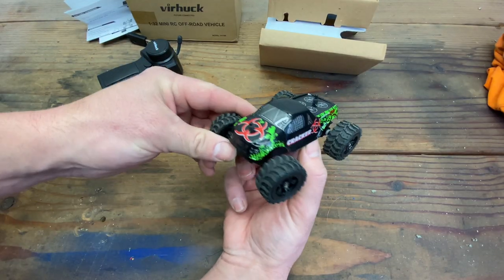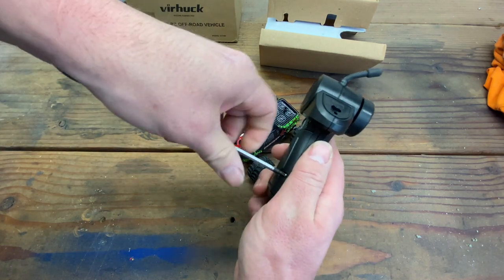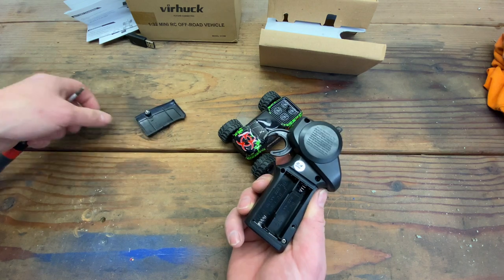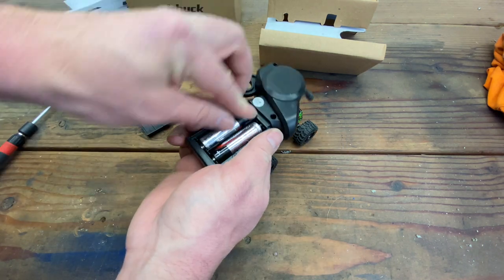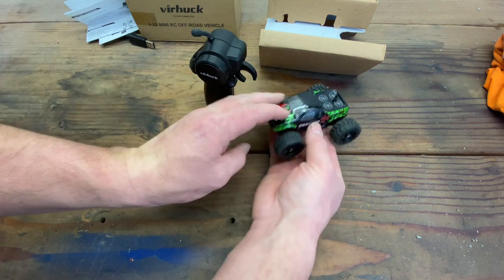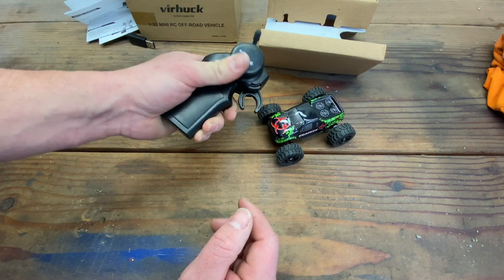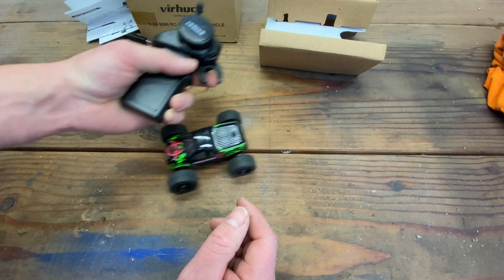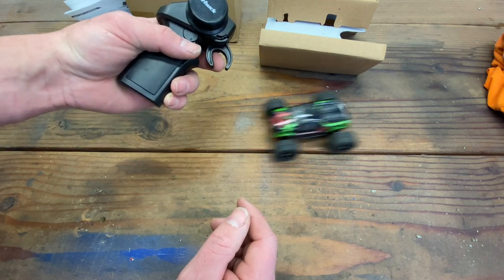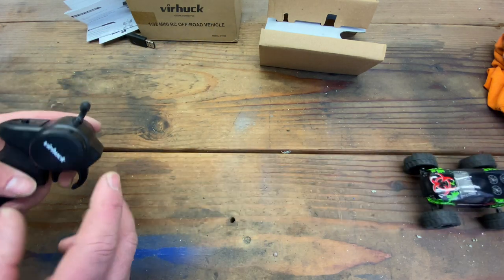And there we go, back to normal. All I have to do is put some batteries in this — looks like it takes two double A's. Oh, we have steering! It's not proportional on the steering, but it is proportional throttle. I love this little truck.